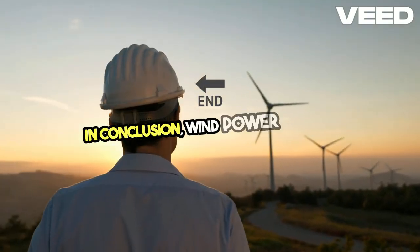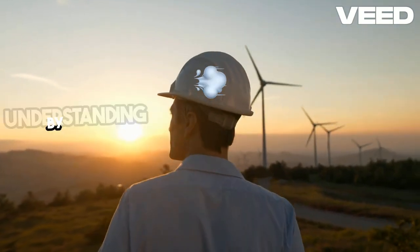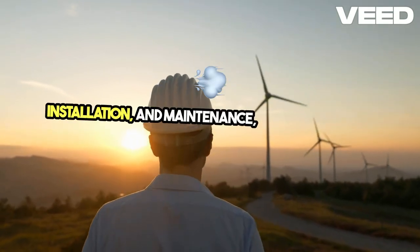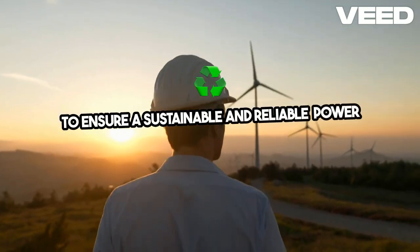In conclusion, wind power is a viable and effective energy source for preppers. By understanding the types of wind generators, proper installation and maintenance, you can harness wind energy to ensure a sustainable and reliable power supply.